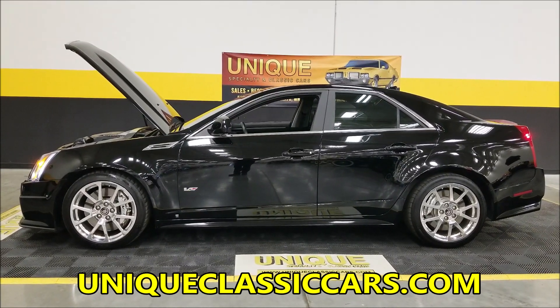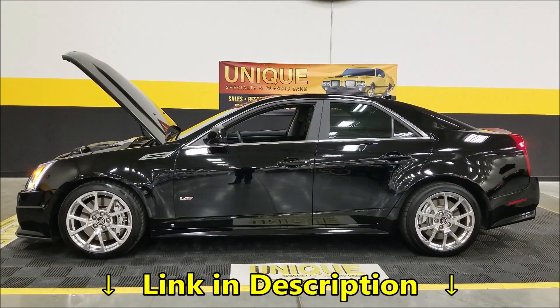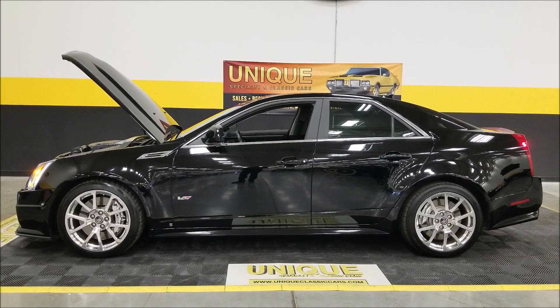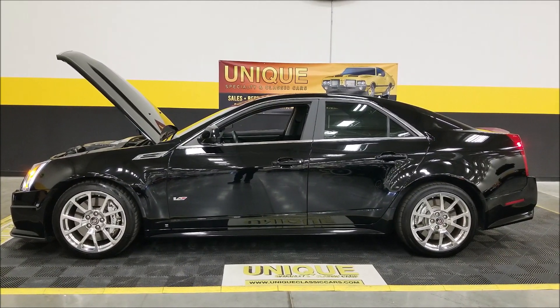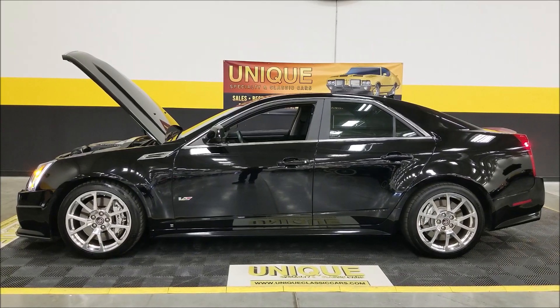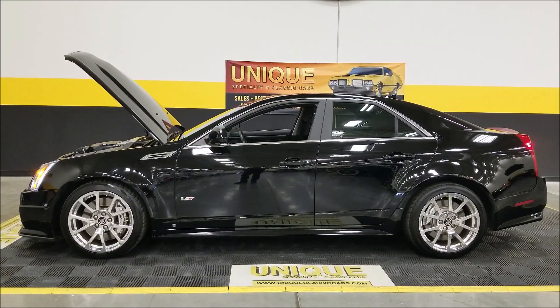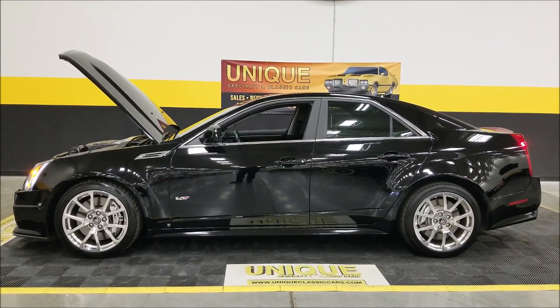We do consider trades and can assist with shipping to your location. Financing is available and it may be eligible for an extended service contract — consult with your sales associate when you call in or email. Remember, this is a two-owner car with a clean Carfax and well-known history. 2009 Cadillac CTSV.